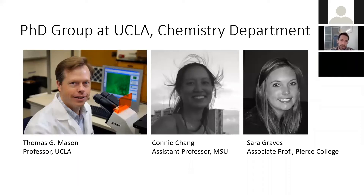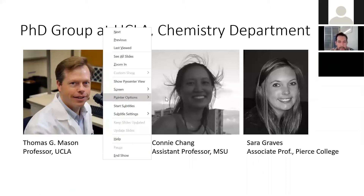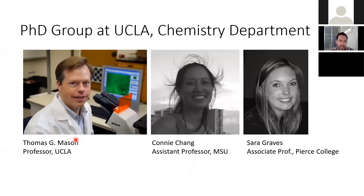I'm just walking you through one particular example of a problem that we worked on. This is the PhD group that I was in at UCLA. This is Tom Mason, my PhD advisor who's still there in chemistry — a great guy. He came out of Exxon and did a lot of neutron scattering at Exxon. Connie Cheng, who a lot of you know, she's an assistant professor here at MSU. We were in the same PhD group. And then Sarah Graves was another core person — she's an associate professor at Pierce College in LA.